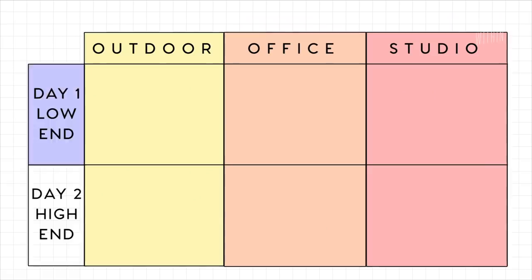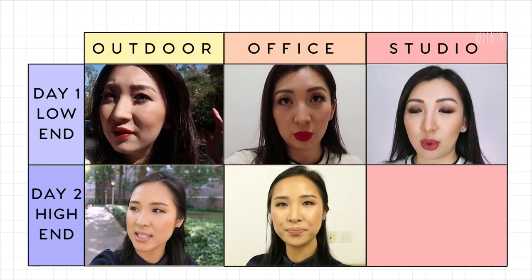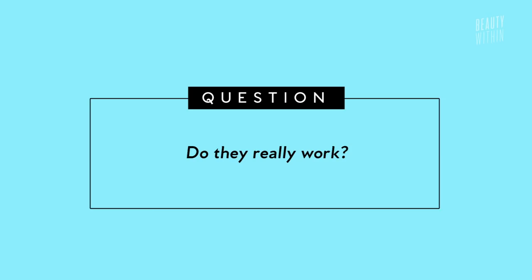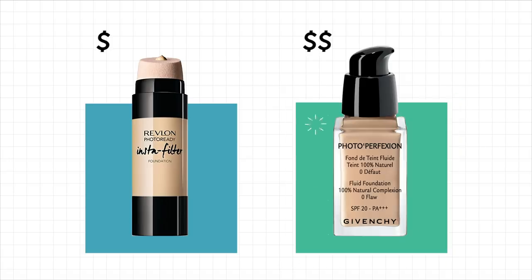What we're gonna do is over the next two days, we're gonna put a full face on of drugstore camera-ready HD photo-ready type makeup. And then on the second day, we're gonna use all high-end. I really want to find out whether it's worth investing in makeup that's camera-ready, and seeing if it actually makes a difference — because there's a really big difference between spending $15 at the drugstore versus like $80 for a high-end foundation. I want to test that.